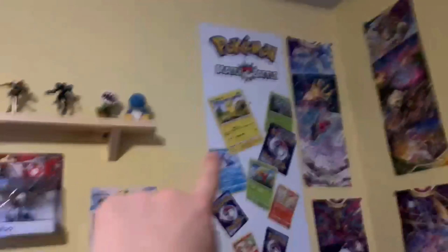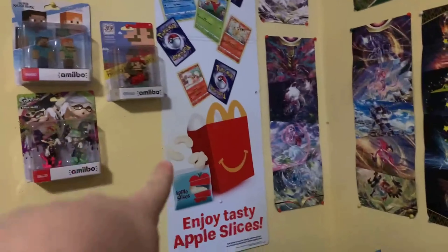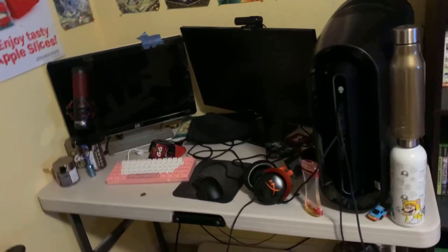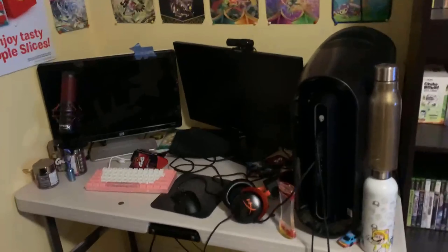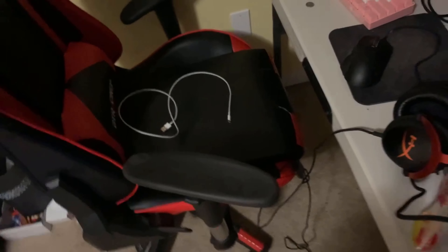We also got this McDonald's Match Battle Pokemon promotional thing — that was really cool. Then we got my PC — this is where the magic happens. Got my cheap Amazon knockoff DX Racer chair. This chair sucks, don't buy one.